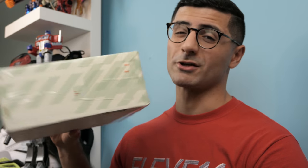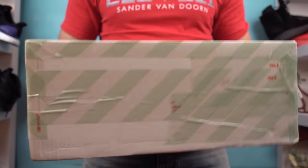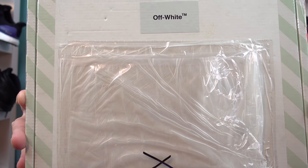Today we talk about a special box. Welcome back folks! Straight from the depths of Milan, this beautiful custom box of Off-White. You can see the signature logo, so to speak.